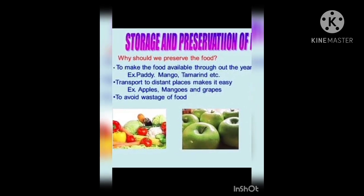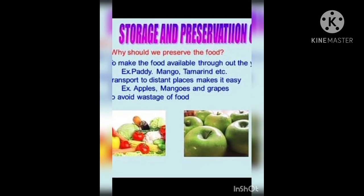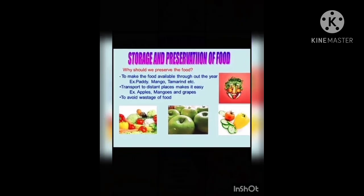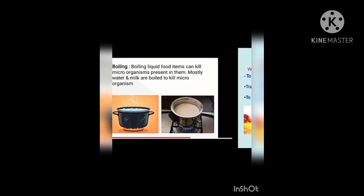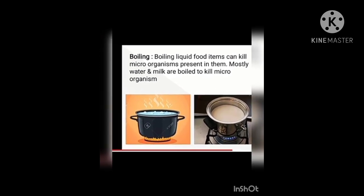Germs cannot grow at low temperature. Salting preserves food, as germs cannot live in a salt solution. This method has been practiced for centuries. Boiling kills germs and preserves food.